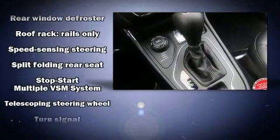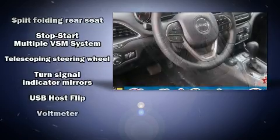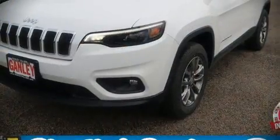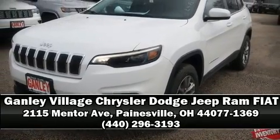Electronic stability control stands out as a technologically savvy innovation, keeping you better connected to the road. Our team is professional and we offer a no pressure environment. Call now to schedule a test drive.